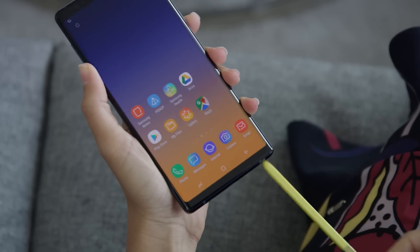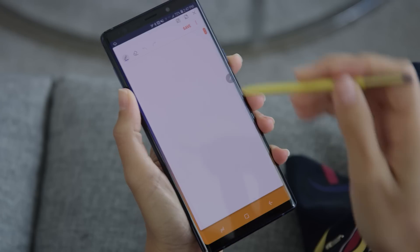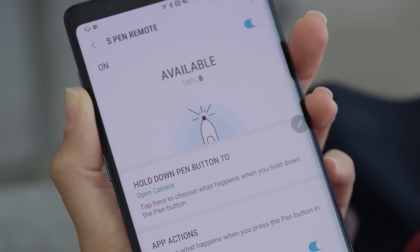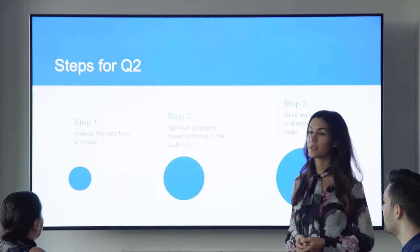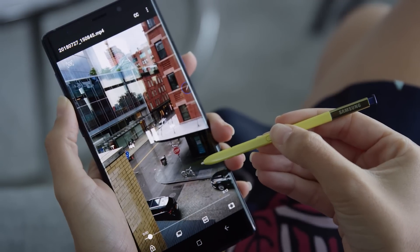The S Pen continues to get better and better. With the Galaxy Note 9, you can do all the things you're used to doing — sign documents, annotate documents on the device, take notes and share those notes with other people. But beyond that, we've brought an exciting new technology to the S Pen: Bluetooth Low Energy. This allows the S Pen to become a remote control for the device. I can use the pen up to 30 feet away to control a PowerPoint presentation, take pictures, or advance the music I'm listening to on the device.